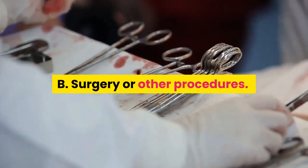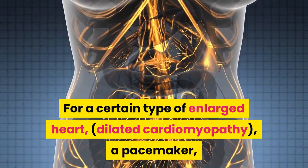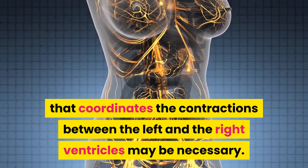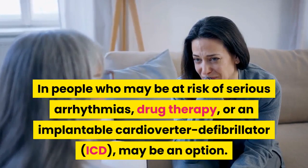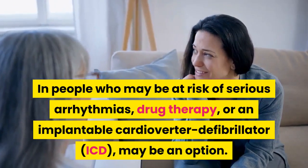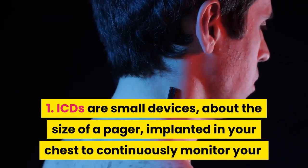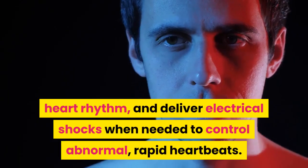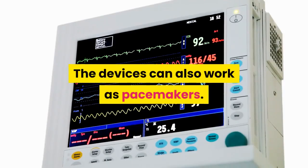B. Surgery or other procedures. For a certain type of enlarged heart, dilated cardiomyopathy, a pacemaker that coordinates the contractions between the left and the right ventricles may be necessary. In people who may be at risk of serious arrhythmias, drug therapy or an implantable cardioverter defibrillator (ICD) may be an option. ICDs are small devices, about the size of a pager, implanted in your chest to continuously monitor your heart rhythm and deliver electrical shocks when needed to control abnormal, rapid heartbeats. The devices can also work as pacemakers.